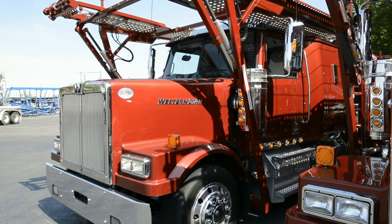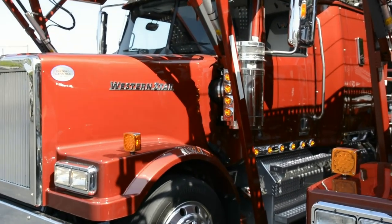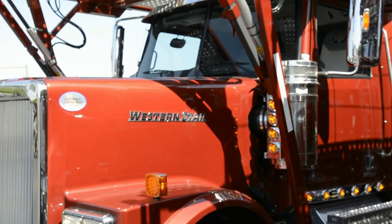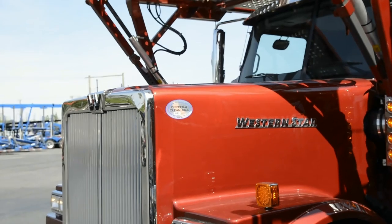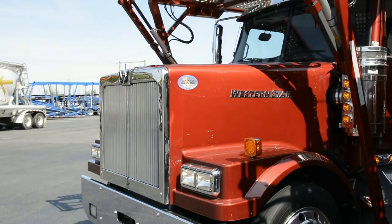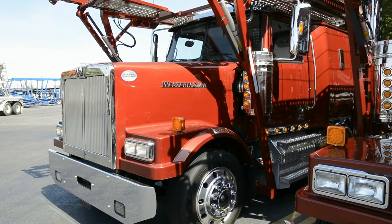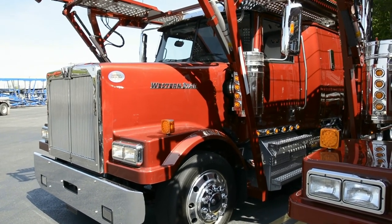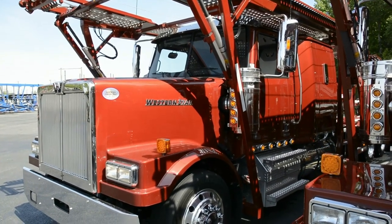Last but definitely not least on the safety end, we put mill lights on them to light it up. And also the hood on this Western Star is lower than the competitors', which gives your driver better visibility. Hopefully he'll be able to see things happening ahead of him and avoid an accident. Those are some of the safety features in this unit that we add to help keep your driver safe and make him money on the road.